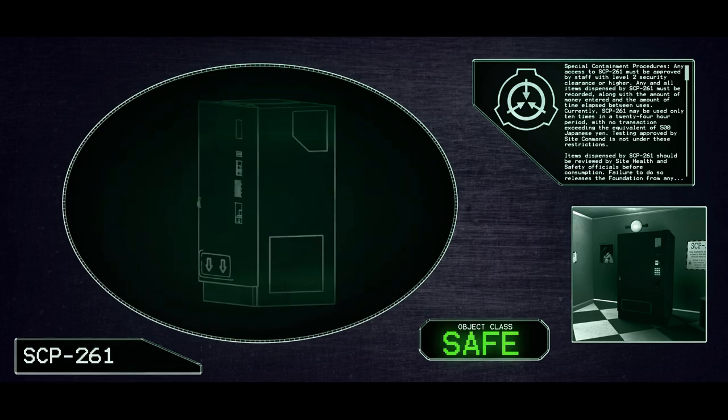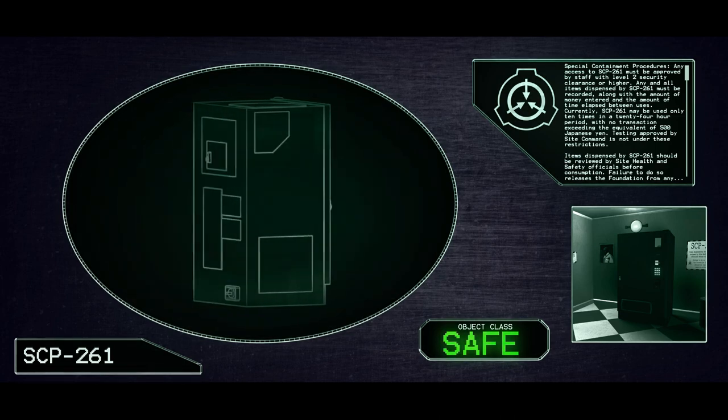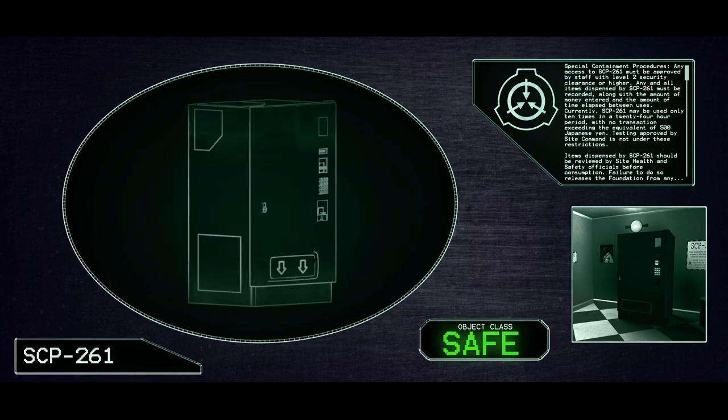SCP-261: The Pandimensional Vending Machine. The object class is Safe.